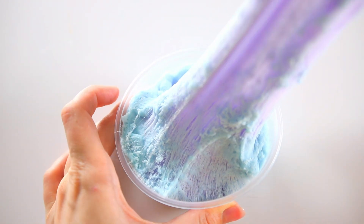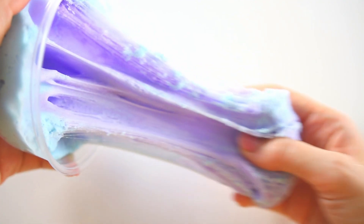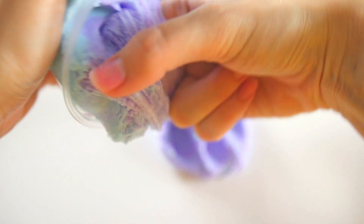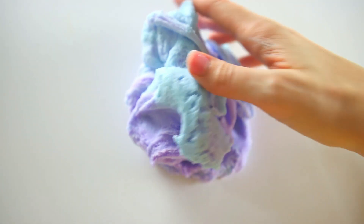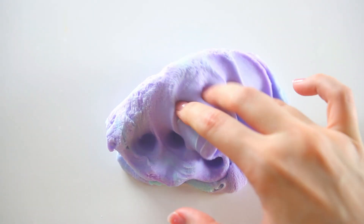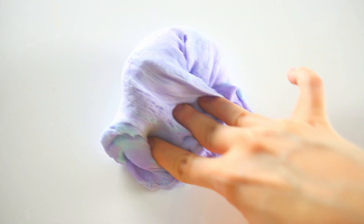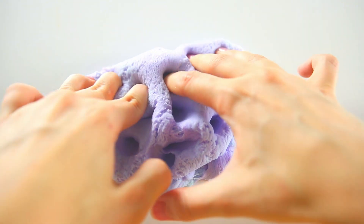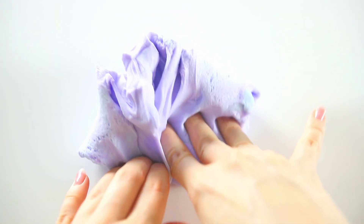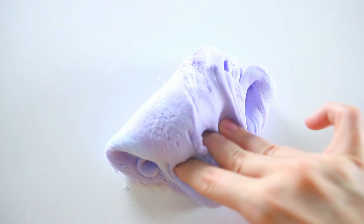Moving on, we have another OG favorite you guys have been begging me to bring back. This one is Berry Fairy — a berry scented Cloud Cream on the stiffer side, very holdable like a classic cloud cream slash cloud dough texture. The cool thing about this one is that it is color changing. The pigment, when exposed to air, actually changes from purple to blue. So you're going to get something that looks blue on the outside, purple on the inside, and the more you play with it, the more you'll get a completely blue slime. It looks really awesome on Instagram. This one sold out so fast in the first part of the restock, so if you're trying to get your hands on it, definitely grab it quick — link down in the description.